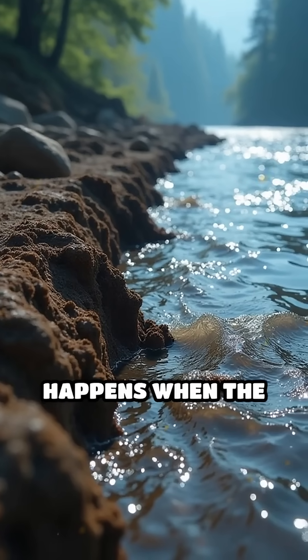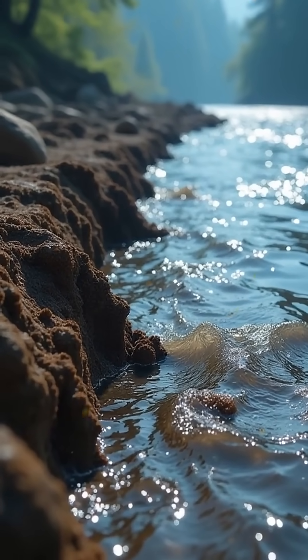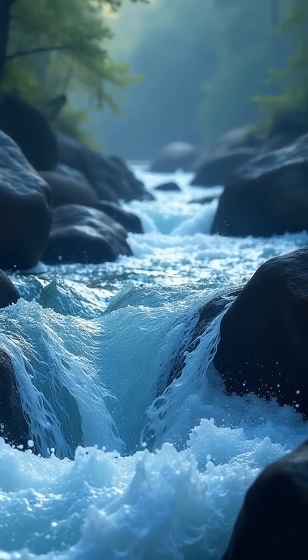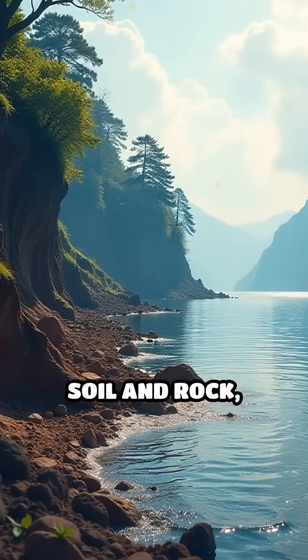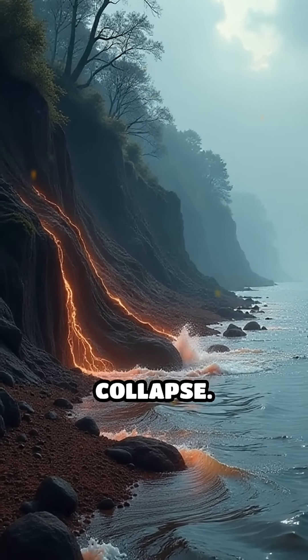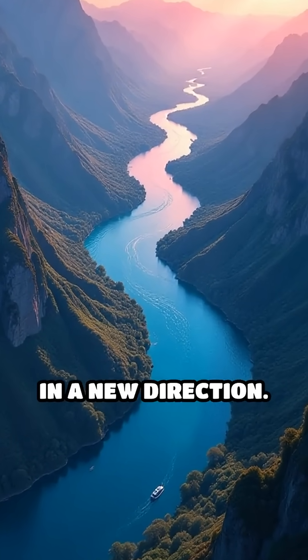Erosion happens when the moving water wears away the riverbanks. Think of it like a slow, natural sandpaper. As the water flows, it picks up bits of soil and rock, causing the banks to wear down and sometimes collapse. This makes the river want to flow in a new direction.